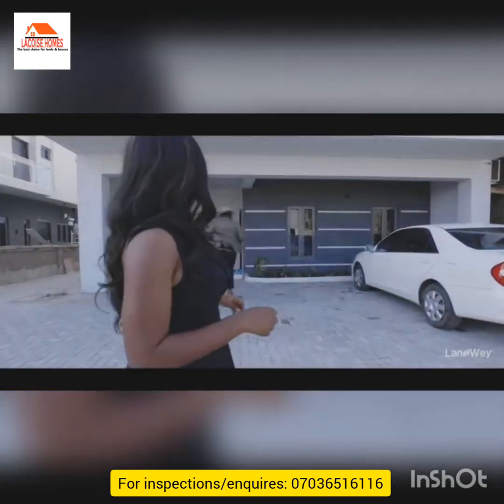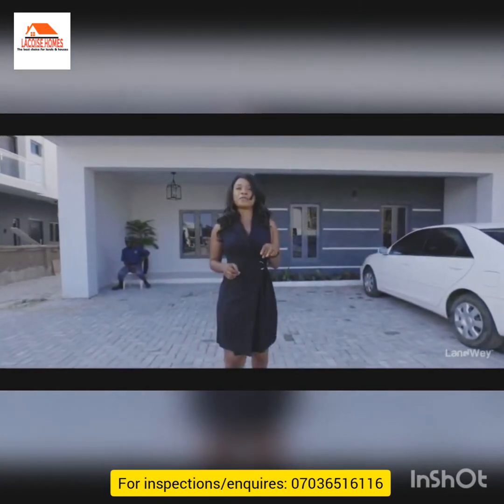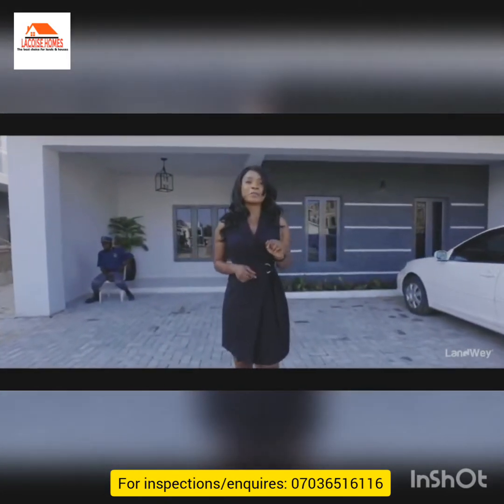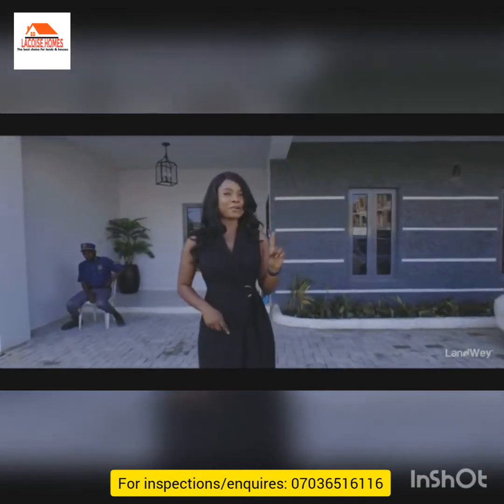We're standing in front of it right now. We're going to give you an unusual tour of the three bedroom terrace — I want you to see what the inside of this house looks like.